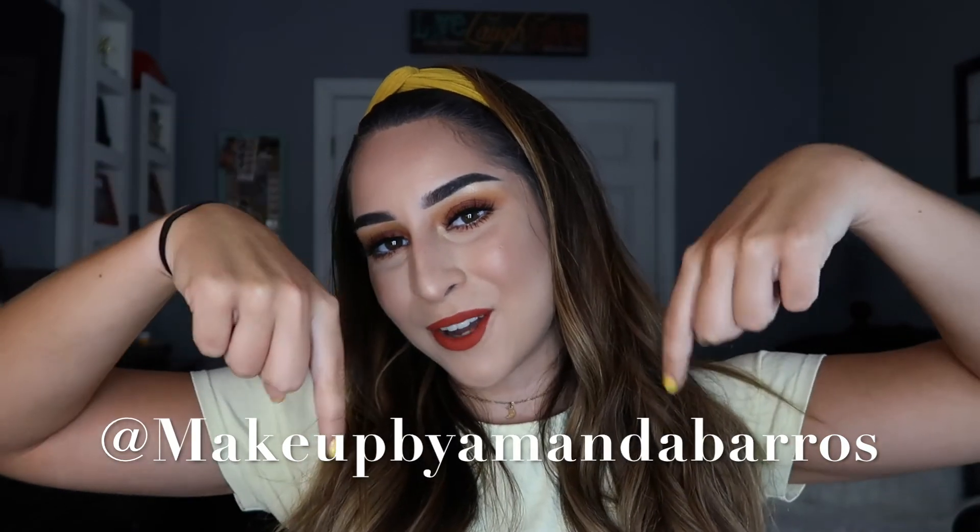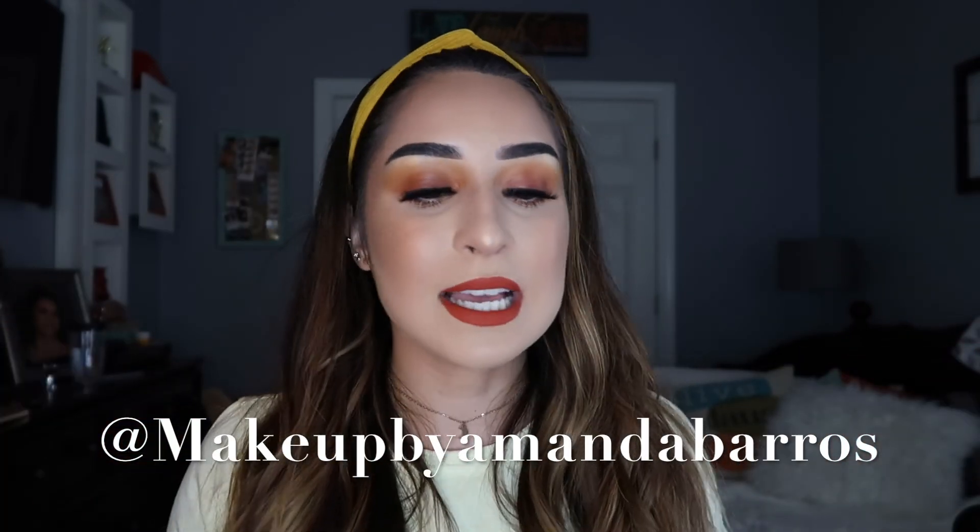So that's it for this video! If you like this look, give the video a thumbs up and subscribe to my channel — you're already here, you got this far, so go ahead and press that subscribe button. Follow my Instagram at makeup by amandabarros. I'll link all the products I used below — the brushes, everything. Thank you so much for all the support, it means the world to me. See you in my next video — bye guys!